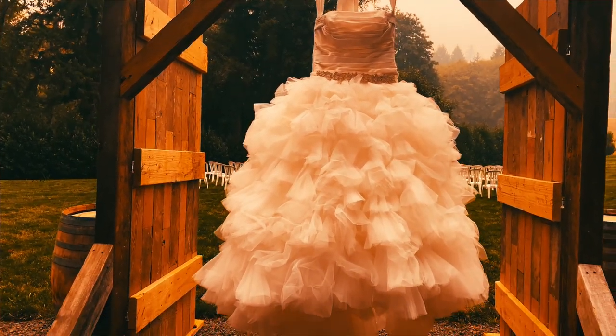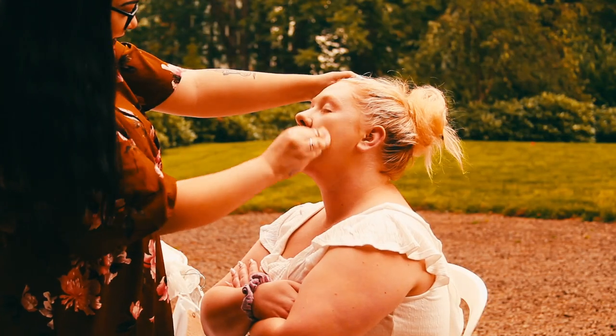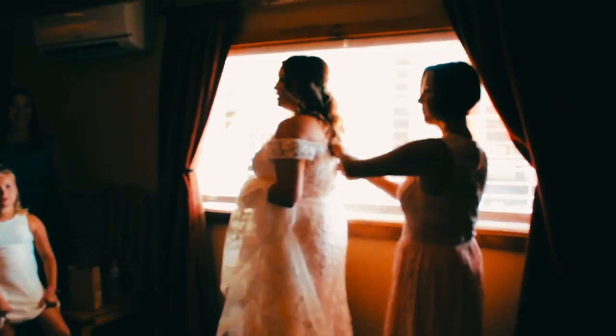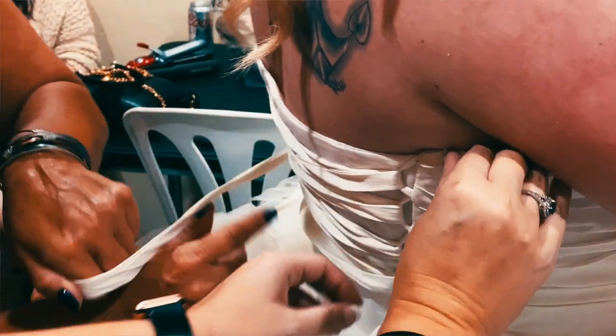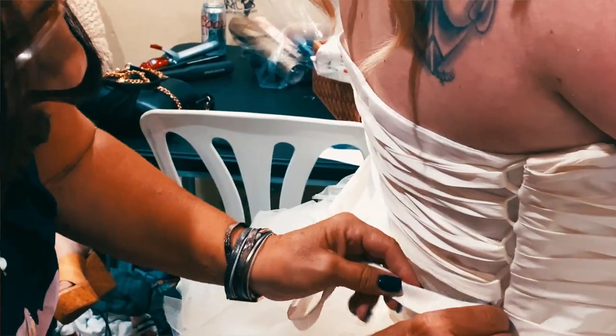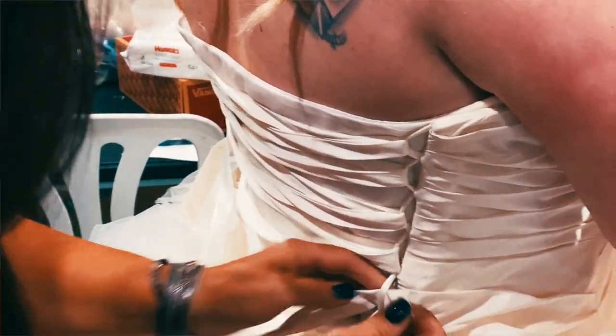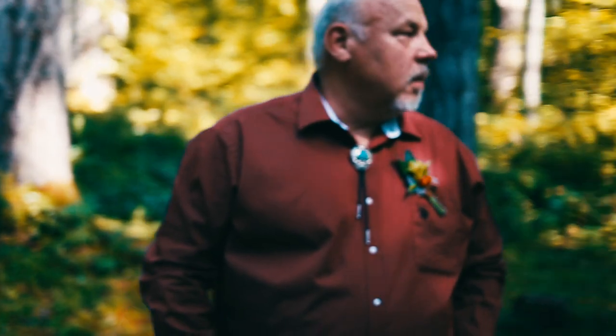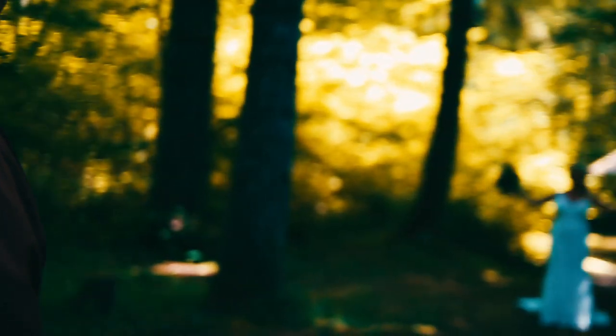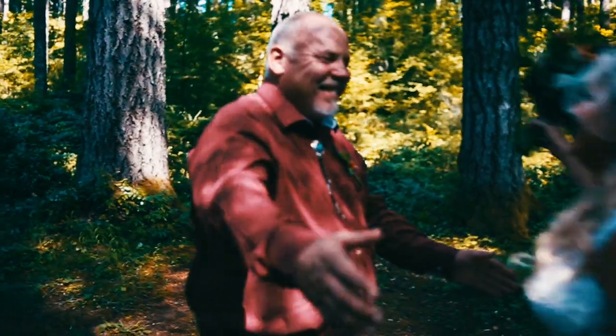Some traditional shots include the finishing touches on hair and makeup, the bride being zipped into her dress, putting on her shoes, and putting on her garter. Placing the veil or jewelry is usually done by someone important to the bride, such as her mom — make sure you photograph that moment. Once the bride is fully dressed, photograph the first time her parents see her dressed, or the first time her bridesmaids do.